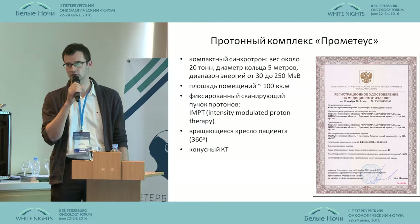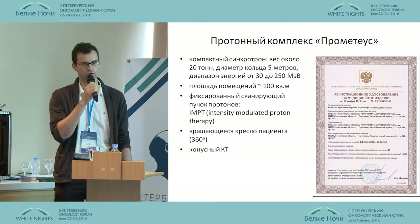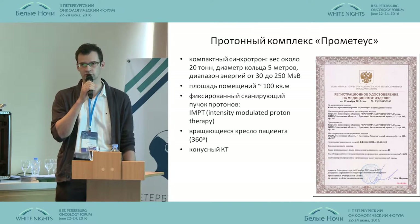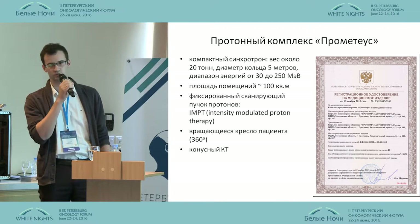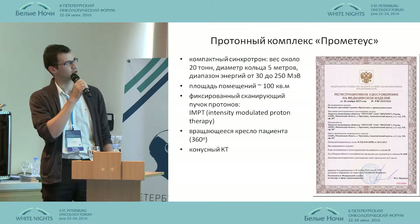Since November last year, our center started active clinical use of the first national specialized medical proton complex, Prometheus, which is in Port Vino.